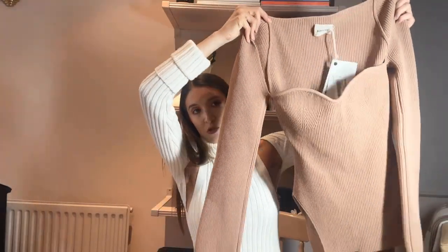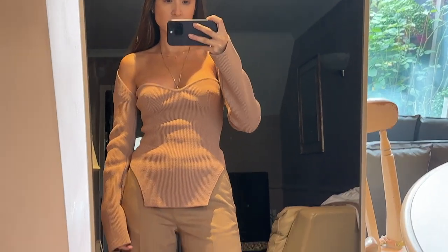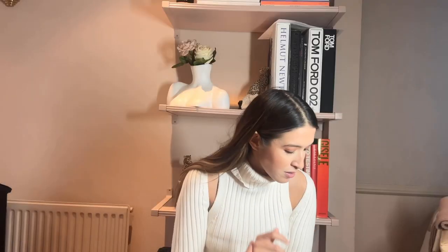The first piece is this beautiful Kate knit. I'm sure a lot of you are familiar with the Kate knits and how flattering and amazing they are. I bought it in this beautiful camel or beige color — it's the traditional rib knit with a sweetheart neckline, which I think is just flattering on absolutely everyone. I have a pair of camel Max Mara trousers which I think will be beautiful with it, or jeans — you can dress it up or down.